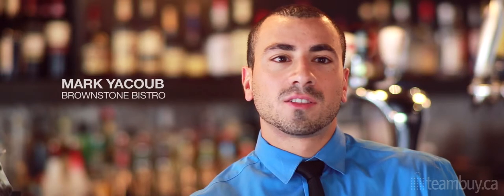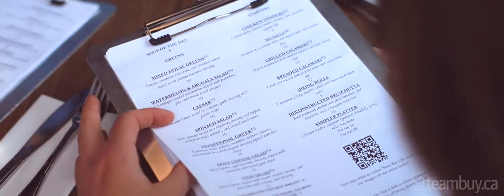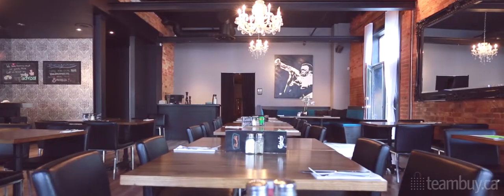Hi, my name is Mark. I'm one of the owners of Brownstone Bistro, located at 603 Yonge Street. We're two blocks north of Yonge and Wellesley, so it's a prime downtown location for anybody who's visiting the area or anybody who lives right in the heart of the city.